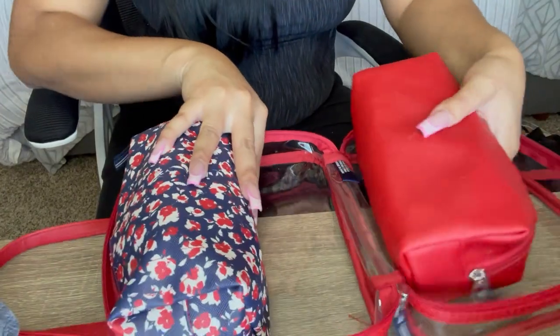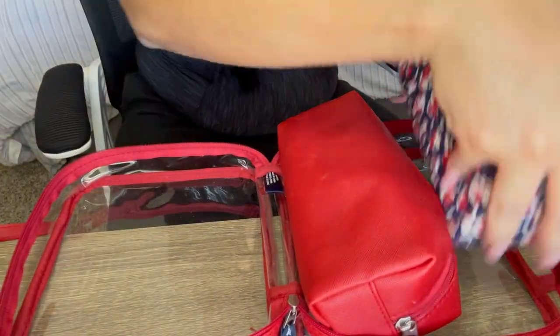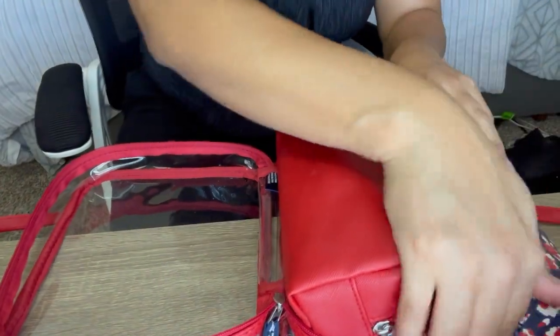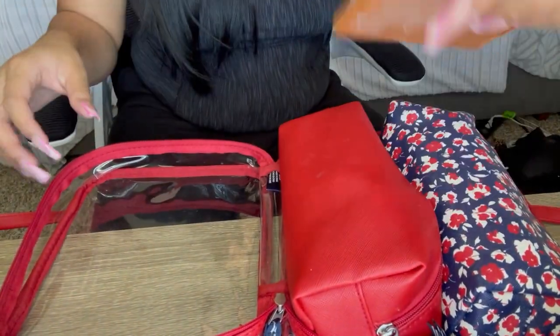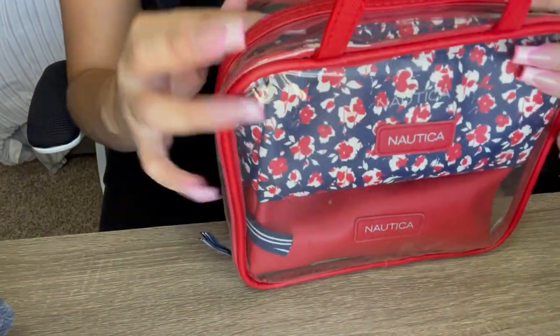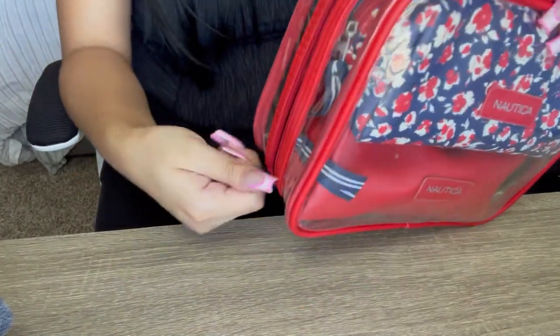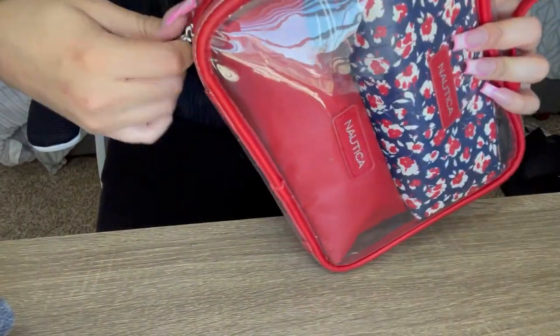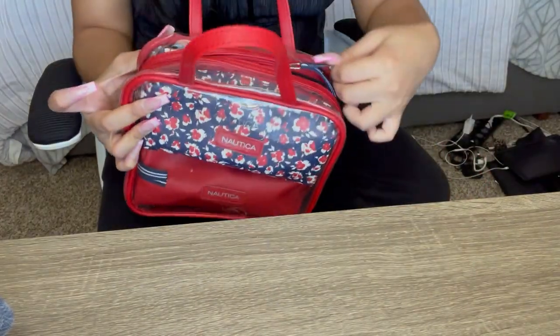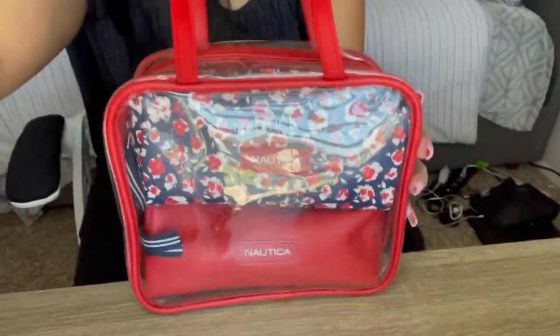I put everything in — this one here, then my palette on top — and then I just close it like this. And as you can see, it closes perfectly.